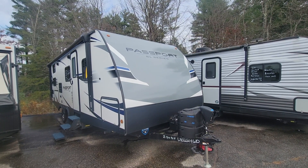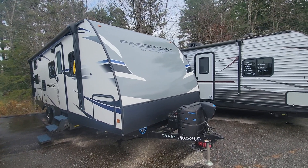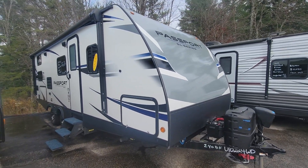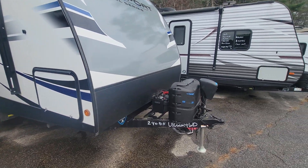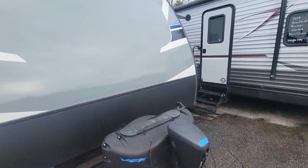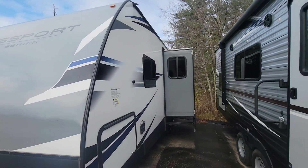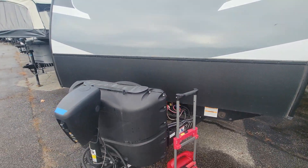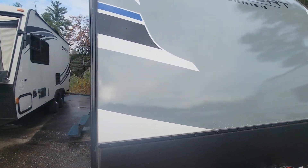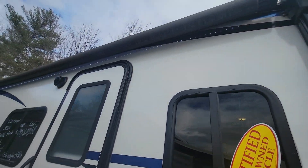Everybody, Joe from Cold Springs RV bringing you another pre-owned camper. It's a 2020 Passport 240 Bunkhouse, in great shape. Does have the power tongue jack, 220 pound tanks, slide room, plenty of storage, big awning with the LED lights.